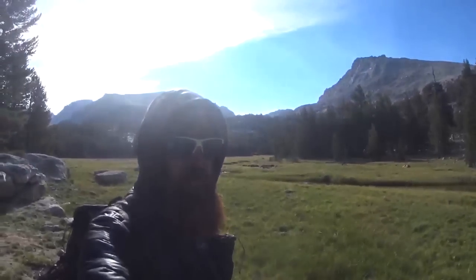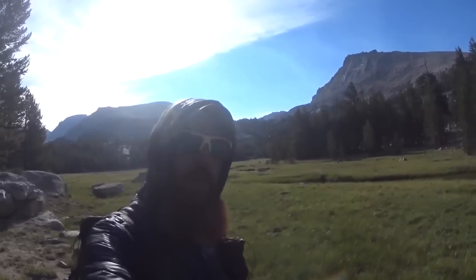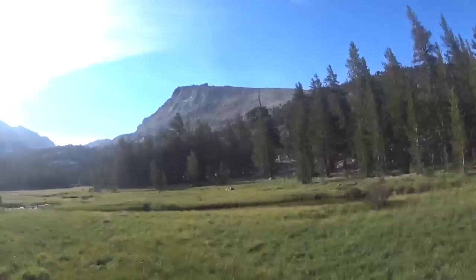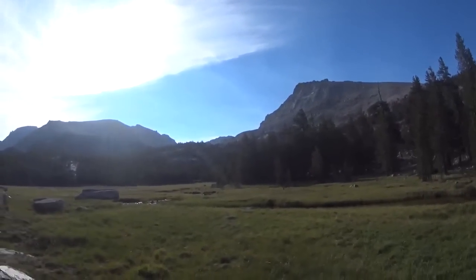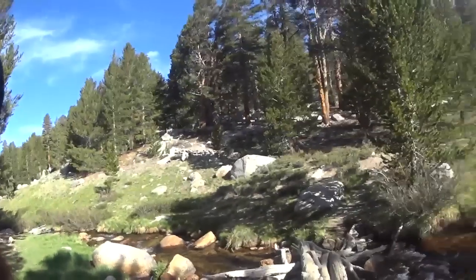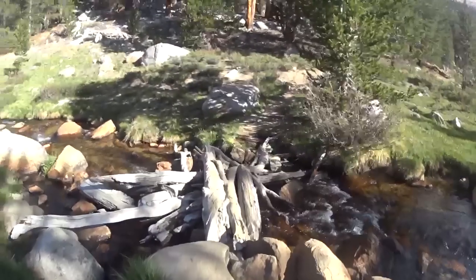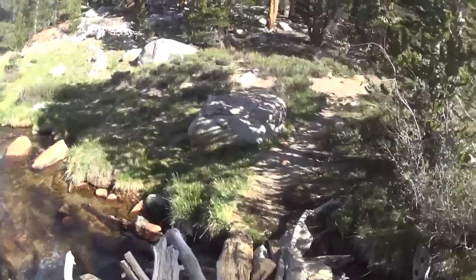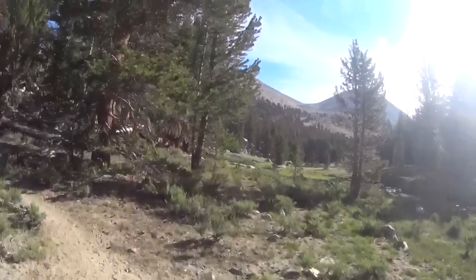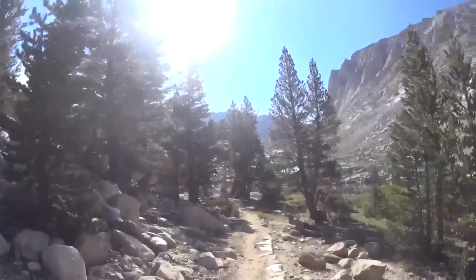It's a 4,000 foot climb and 8.7 miles. We're not really sure how long it's going to take, considering we're in pretty good shape and not too bothered by the elevation, but we're going much higher. This is where the trail starts. We've been climbing for about a mile, following Whitney Creek the entire way. It's been pretty flat so far — there's a ranger station right here — but now we're going to start our real climb.